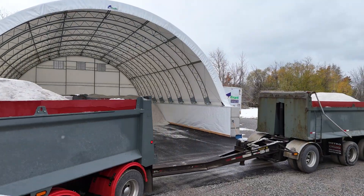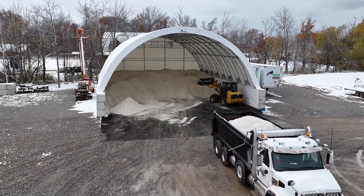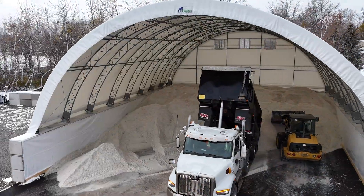We collaborate closely with every client to build a dome that fits your exact height, width, and special feature requirements. Because your vision deserves a custom solution.